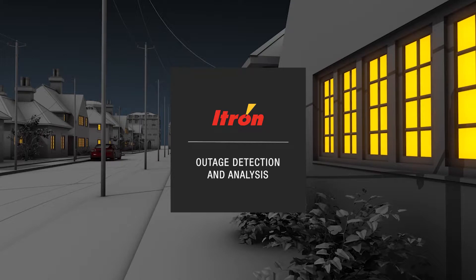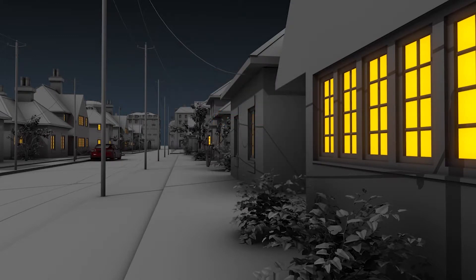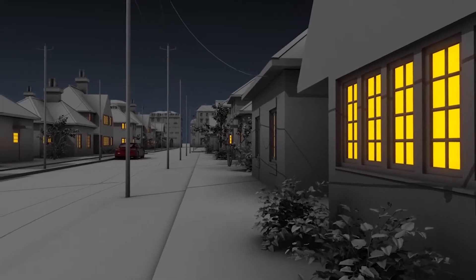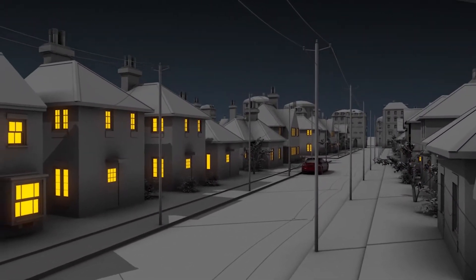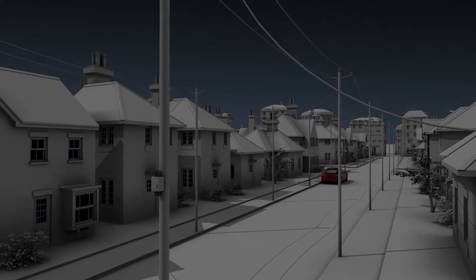OpenWay Reva's outage detection application helps utilities restore power faster by reducing outage analysis time by up to 50% compared to current smart metering technology. Restoration crews are dispatched more quickly and with more precision.